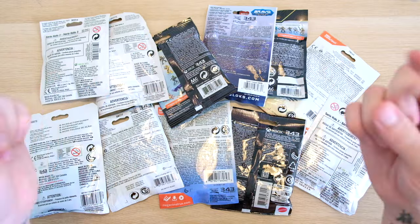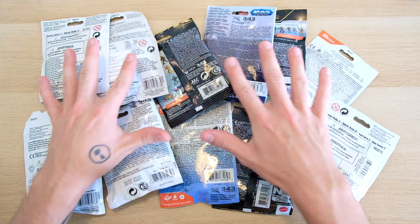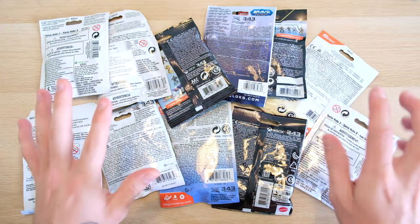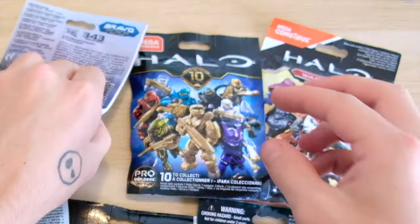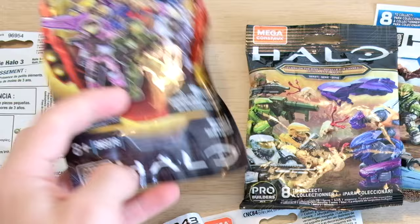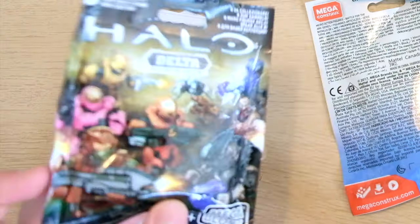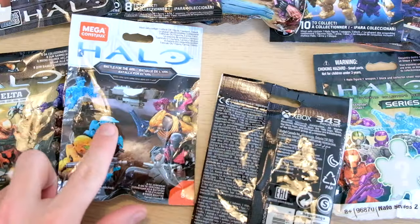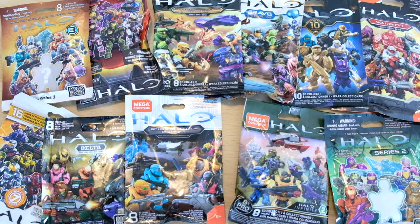Hello once again YouTube and welcome back to The Domain. Let's pray to the Toy Gods for good pulls today folks. We have got Series 2, Warrior Series, 10th Anniversary, Bravo, Clash on the Ring, Series 5, Series 3, Series 7, Delta Series, Battle for the Ark, and Halo Infinite Series 2. All of these beautiful blind bags.